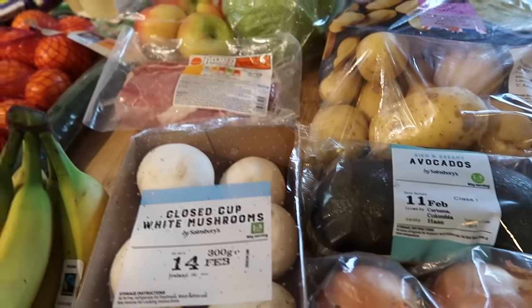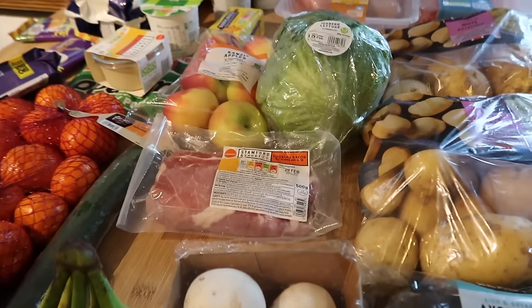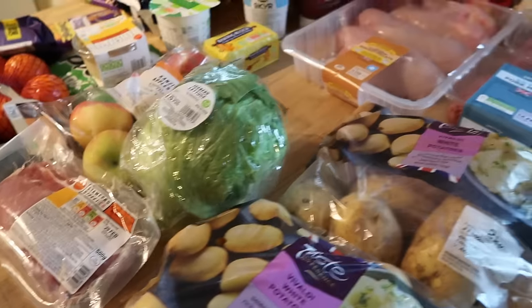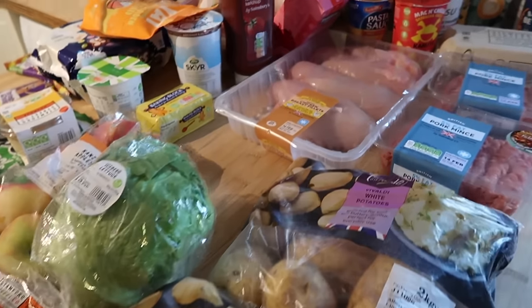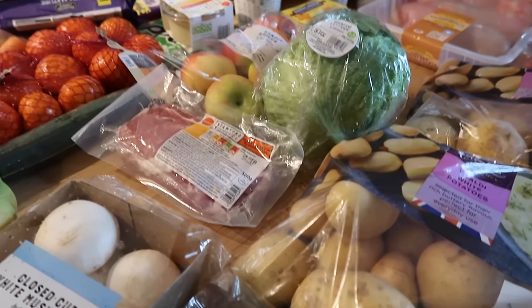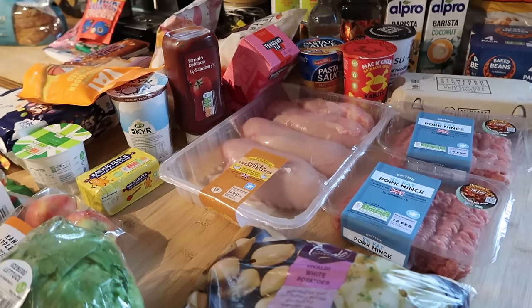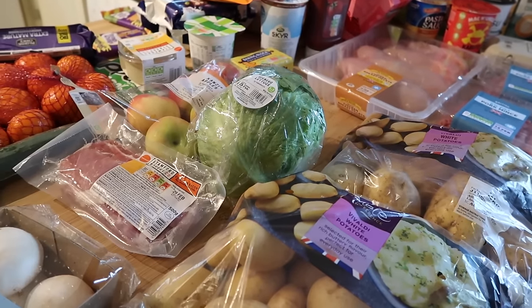The boys will probably have battered fish portions and chips on jacket potato night since two of them aren't keen on jacket potatoes — strange children. Anyway that's everything I bought. I actually spent £92 in the end after scanning my nectar card. Hope you've enjoyed this video — if you have please leave me a thumbs up and I'll be back really soon. Take care guys.